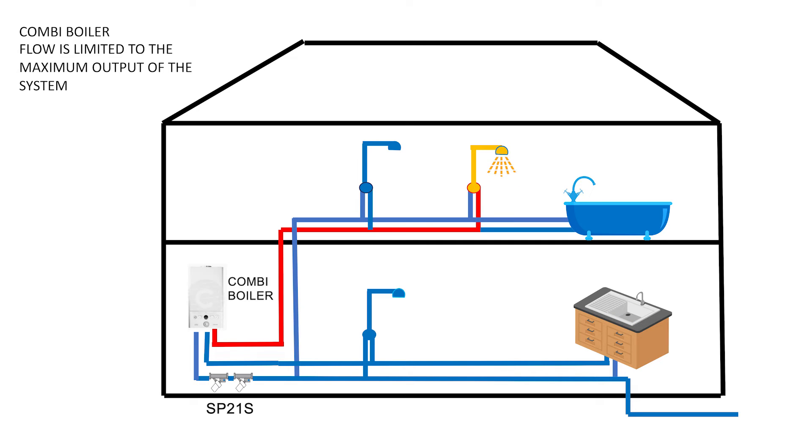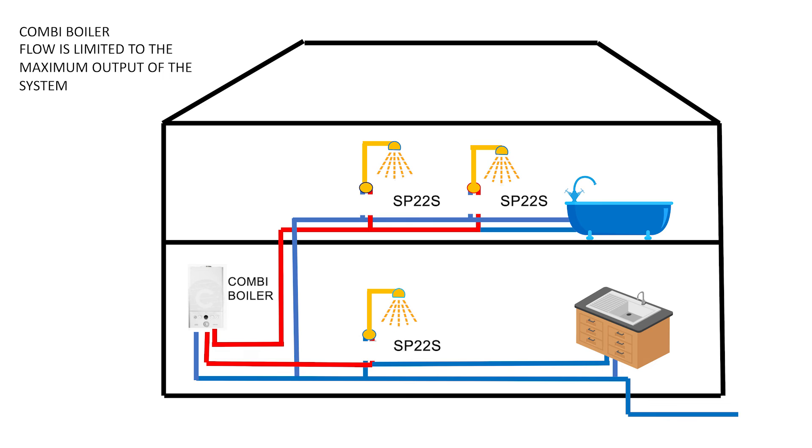An SP21S fitted before the boiler will support a single shower. Multiple SP2Bs will boost the hot on multiple showers up to the maximum output of the combi boiler. If the cold feed of the shower also needs boosting, then each shower needs an SP22S.